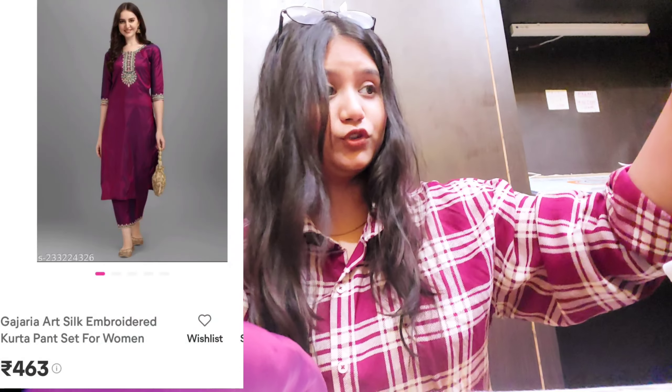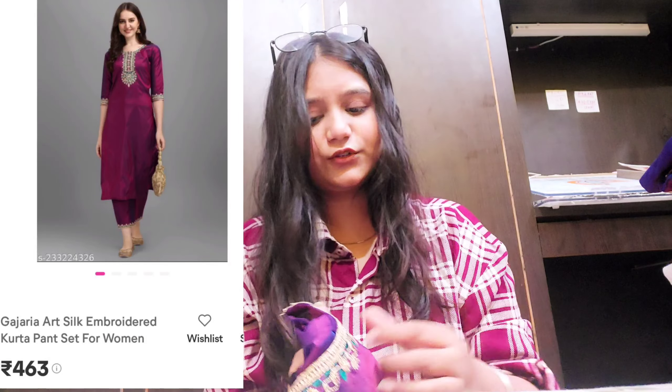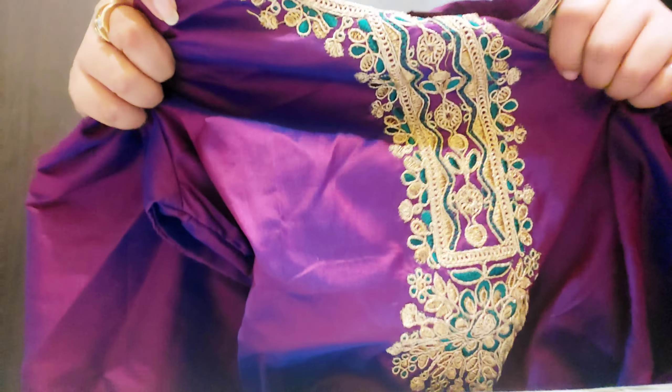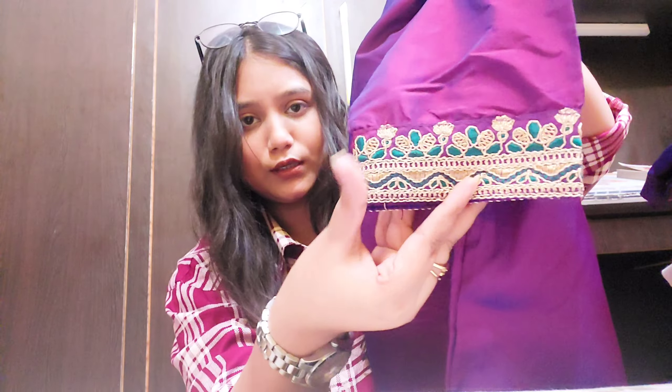The third item is one I really love. It is a beautiful color — you can wear it to a marriage or engagement. You can also wear it to the office or any program when you want a traditional look. Look at this print — it is so beautiful! The size is plain and it looks very beautiful in hand.